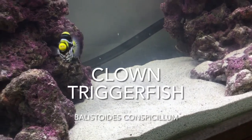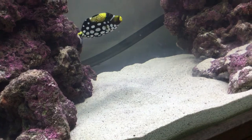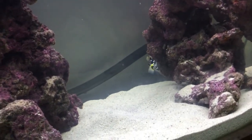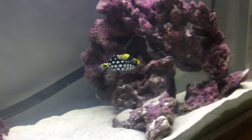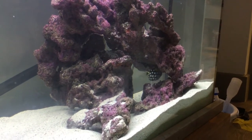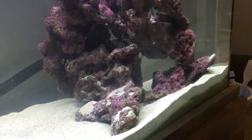The clown triggerfish is a species of demersal triggerfish in the order Tetraodontiformes that is found in the Indian and western Pacific Ocean around coral reefs. They are ravenous feeders and will feed on many types of benthic invertebrates such as mollusks, echinoderms, and crustaceans.